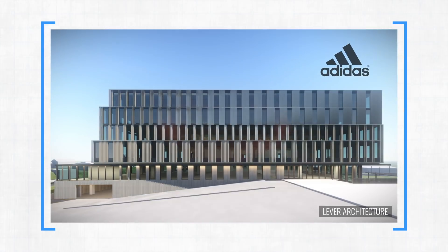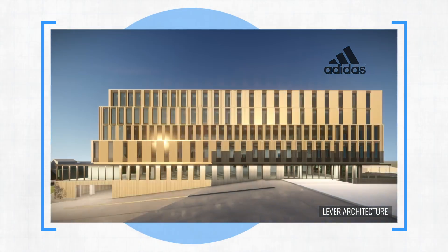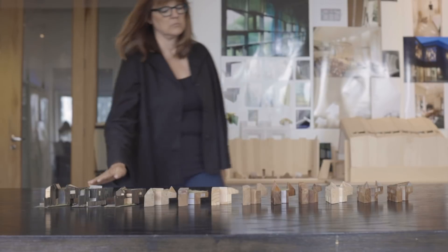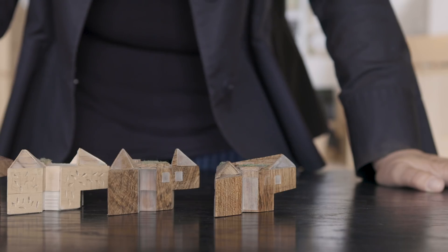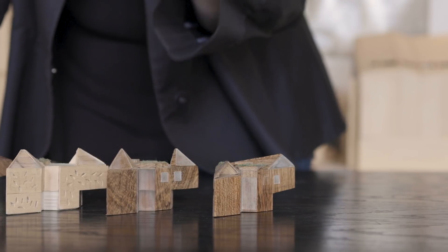CLT is even being used to build Adidas' new U.S. headquarters. When you introduced concrete to building technology, it was also a new technology. We're just introducing a new one, and it's going to be commonplace. Cities are growing around the world, and maybe, if we do this right, the buildings themselves could turn into a climate solution.